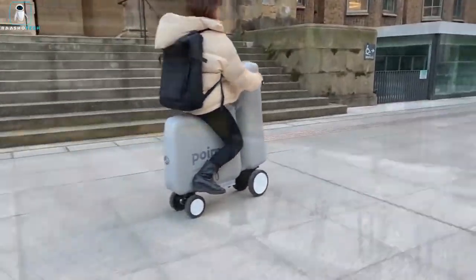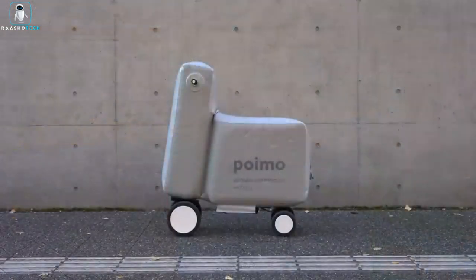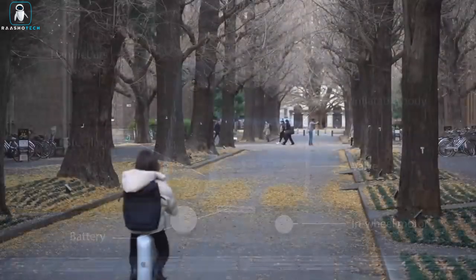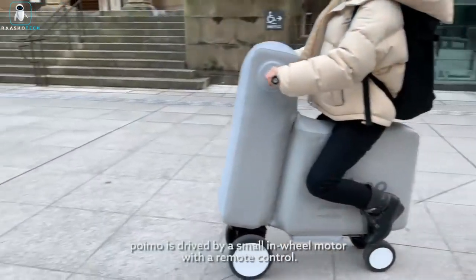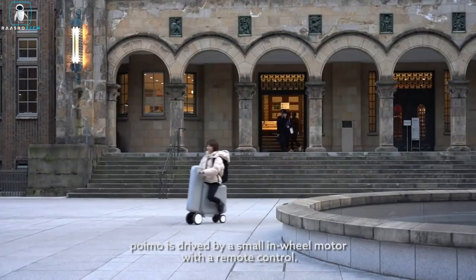Poimo embodies a new concept known as soft mobility, combining soft robotics and electric propulsion. Developed in collaboration with a research team from the University of Tokyo and innovation-focused company Merar IR 4D, Poimo can be accessed through mobile devices.